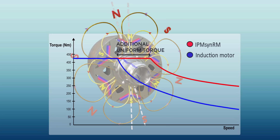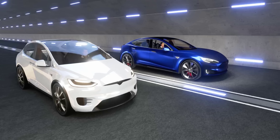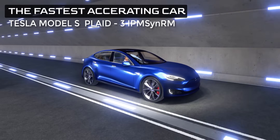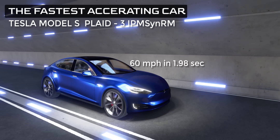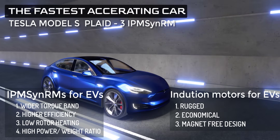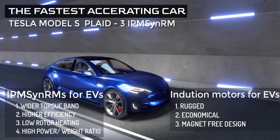Due to these advantages of the IPM SynRM, even the induction motors in other high-performance EVs are getting replaced by them. The fastest accelerating production car in the world, the Tesla Model S Plaid version, uses only IPM SynRM motors. We hope you have enjoyed the video — see you next time!